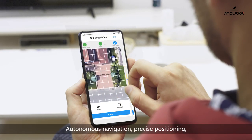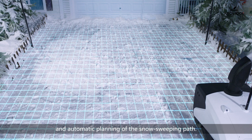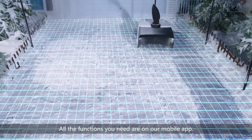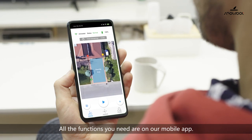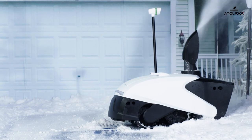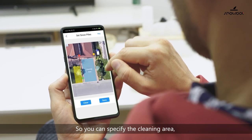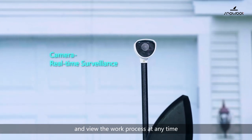Autonomous navigation, precise positioning, and automatic planning of the snow-sweeping path. All the functions you need are on our mobile app, so you can specify the cleaning area and view the work process at any time.